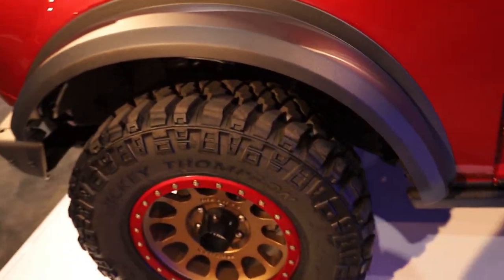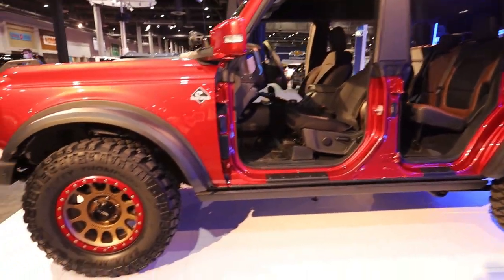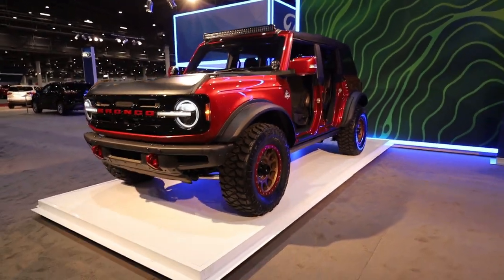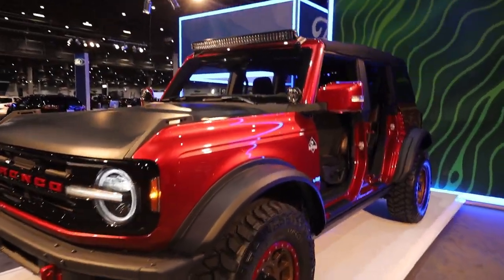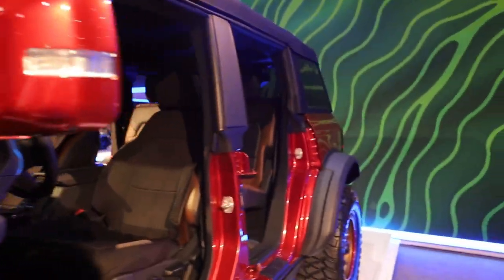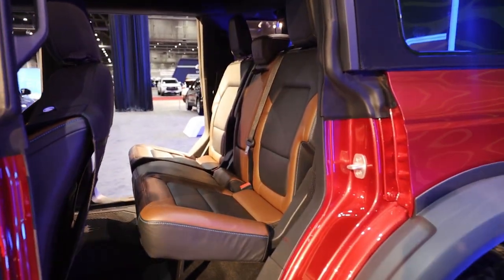It has bigger tires straight from the factory. I got Oxford White on mine but this Rapid Red is making me rethink my choice. It comes with a two-inch lift from the factory for maximum clearance, and it's also outfitted with the ridge dome lights and a light bar. Then we get to see the leather interior for the first time — I went with marine grade vinyl on mine, which I think was the right call.